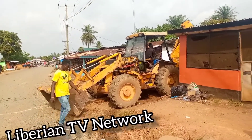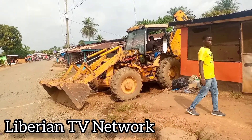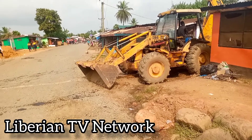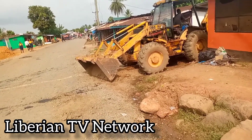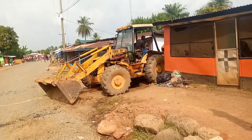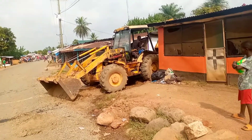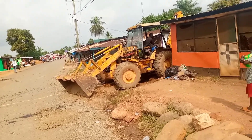Hello everybody, welcome to Labyrinth TV Network. I'm Litton Bikuya, your presenter, and today we are here at the Ferman Matadi Road, one of the portions of the road that is usually destroyed or damaged after fixing. So it has been spotlighted by the Liberian government and today this area is seen to be one of the areas that is about to be fixed.